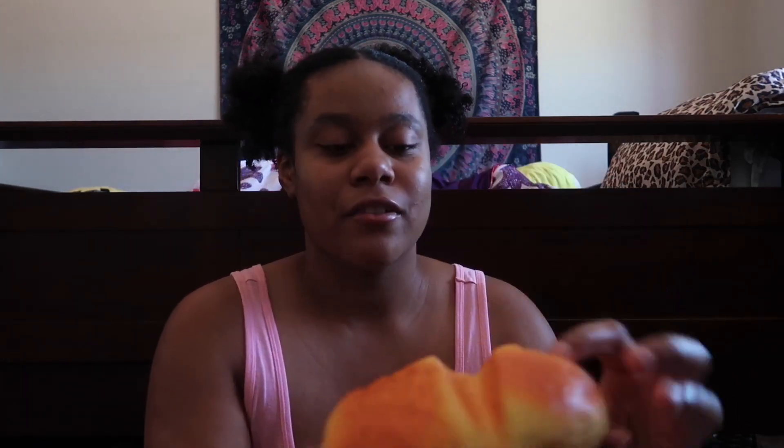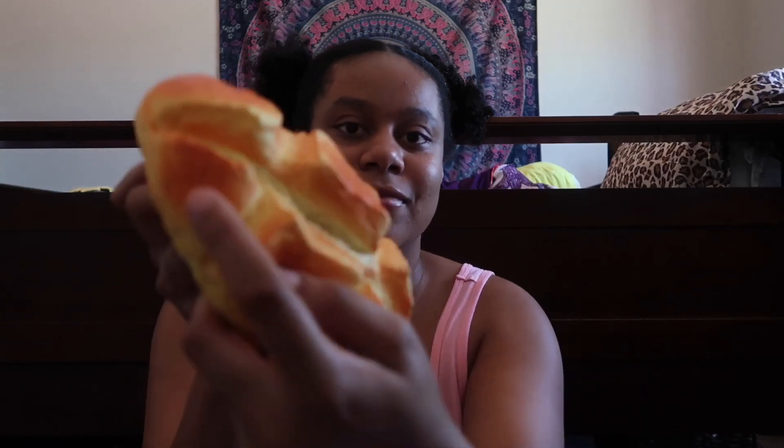I bought a bread squishy — this was like an impulse buy, honestly. It smells really good but it already has an imperfection; I've squished it so much that there are already little rips in it. I don't know if it's cheaply made but it smells so sweet and I can play with this all day and not get bored. I made my parents play with it and they were super mesmerized by it.